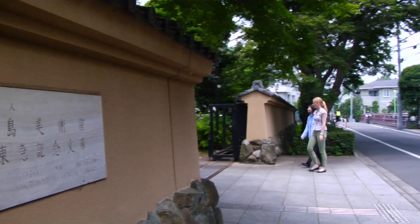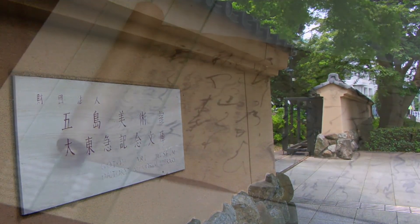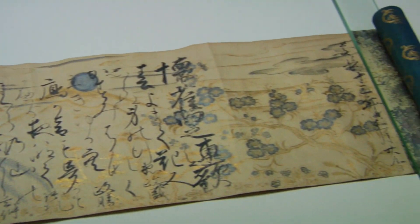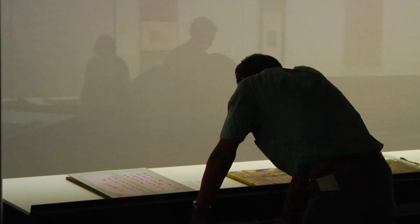Located in the western part of central Tokyo in Setagaya, the Goto Museum houses an impressive collection of traditional Japanese and Far Eastern art. The current collection has around 5,000 works, including a designated national treasure, the illustrated hand scroll of the Tale of Genji,